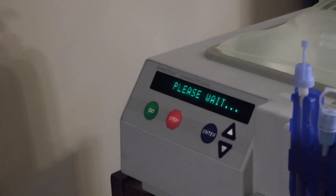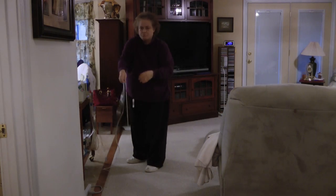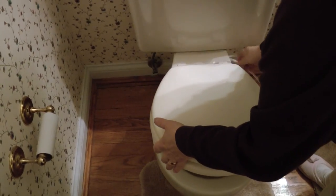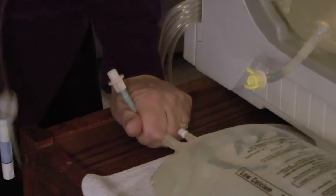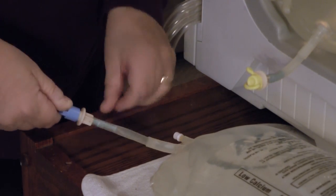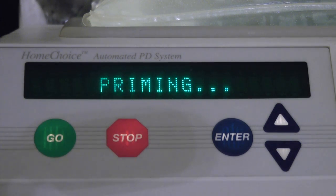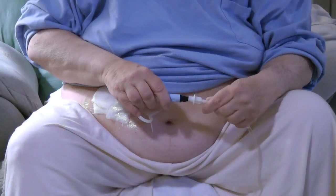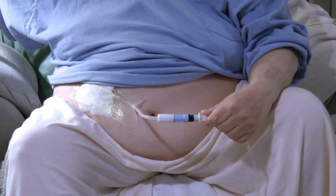She presses the go button and waits for the words 'connect bags.' She flings the tubes out from the cassette and takes it to the bathroom to drain. She returns to the machine, where she removes the caps from the two bags and connects them, breaking the frangibles in both bags. The dialysis machine is then ready to be primed, which takes about five to seven minutes. The words 'connect yourself' appear, and she hooks up to the machine. She has to remain sterile in this step, otherwise she can risk infection.